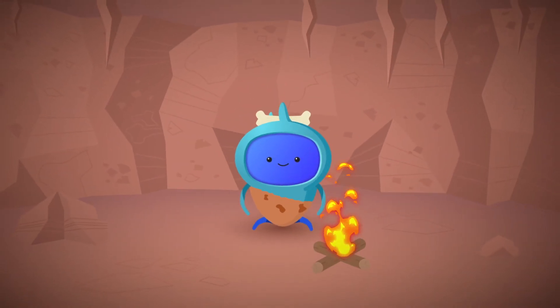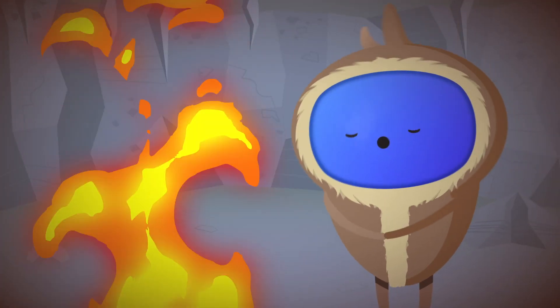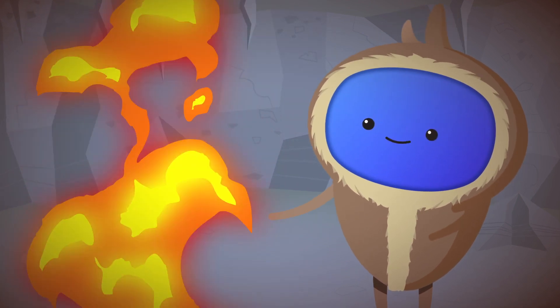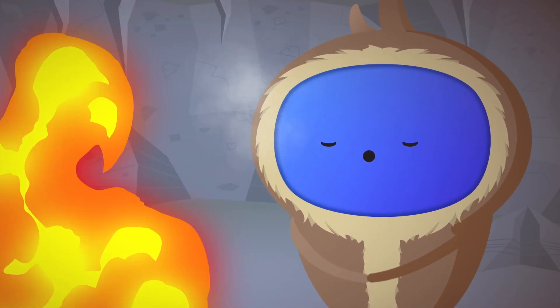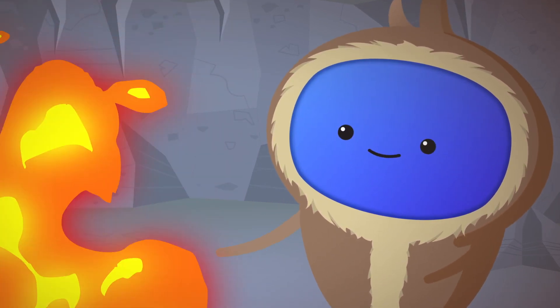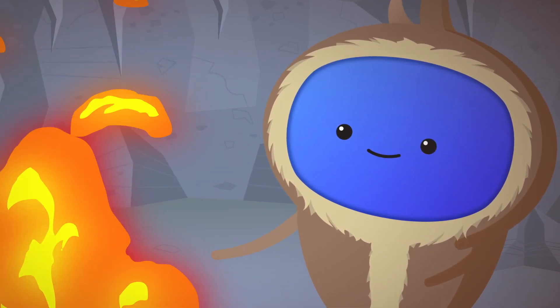Fire! It's good, isn't it? The ability to control fire signalled a dramatic change in the habits of early humans. It helped people to stay warm in cold weather, enabling them to live in cooler climates such as Manchester.